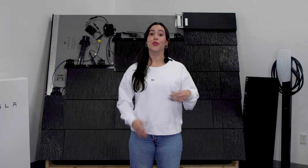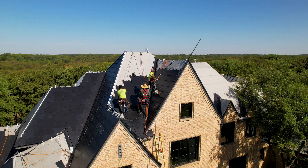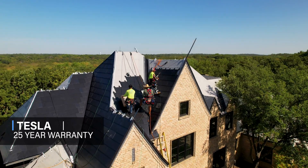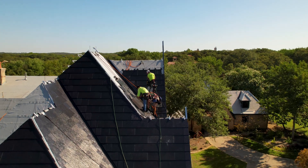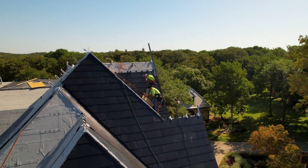And that brings us to number three: the warranty. Tesla offers a 25-year warranty, and when working with Good Faith Energy, we guarantee a 10-year workmanship warranty, so you can count on our 5-star rated team to help you out for the next decade.